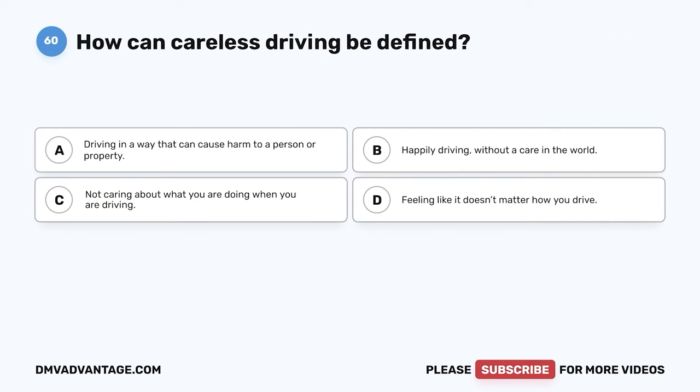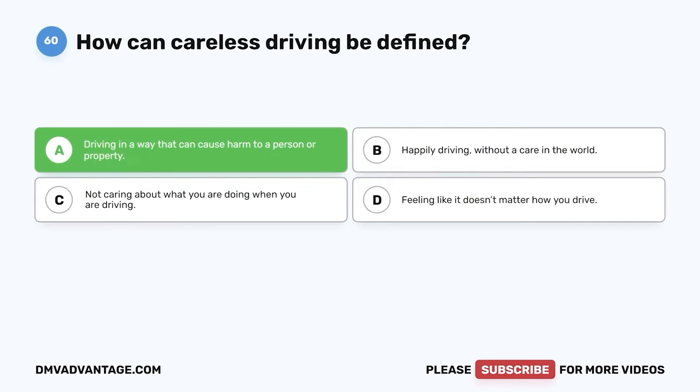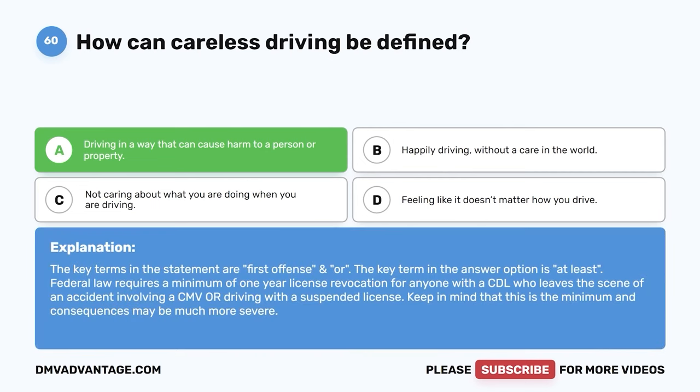Question 60: How can careless driving be defined? A: Driving in a way that can cause harm to a person or property. B: Happily driving without a care in the world. C: Not caring about what you are doing when driving. D: Feeling like it doesn't matter how you drive. The correct answer is A. Careless driving is dangerous — you can cause harm to others or property. Hope you enjoyed this video. If you still need more practice, check out these videos or click the first link in the description to get your cheat sheet to help you pass your DMV exam on your first try.